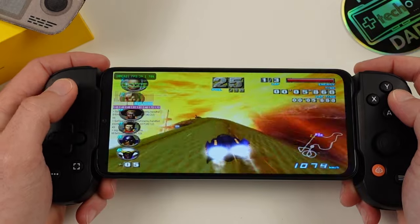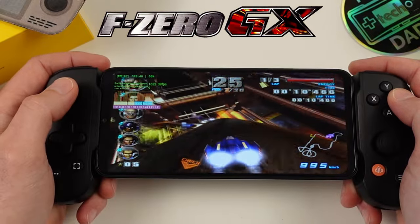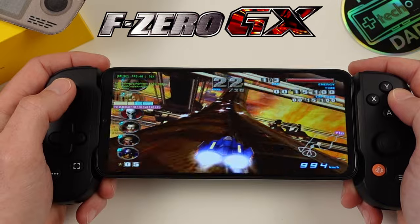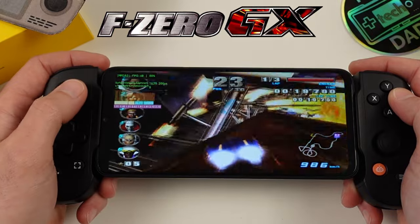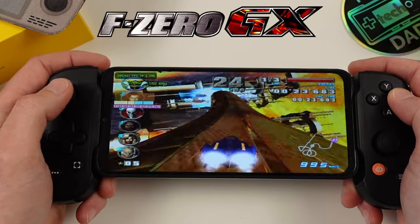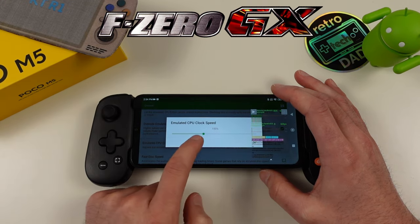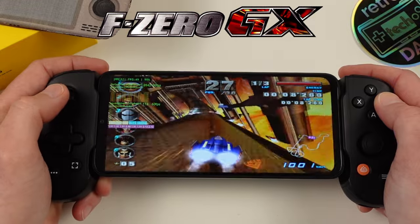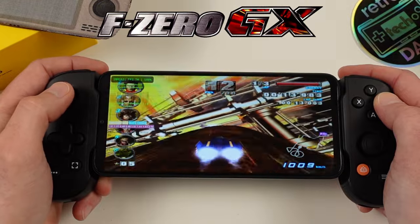F-Zero GX is a perfect example of the jump from the T618 to the Helio G99. F-Zero GX doesn't perform well on the Retroid Pocket 3 Plus without heavy tweaking and significant overclocking. Without overclocking on the Poco M5, the PAL version mostly hovers around 80% speed. After turning on override emulated CPU clock speeds and setting it to 150%, the game gets the boost it needs to stay much closer to its 50 FPS target — something the Retroid Pocket 3 Plus would need a much larger overclock to achieve, which breaks audio. GameCube performance overall is a definite improvement.